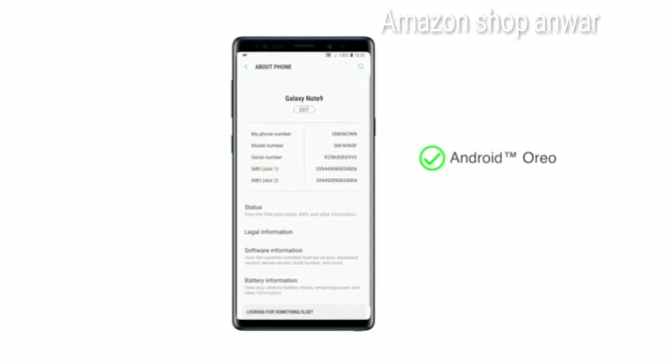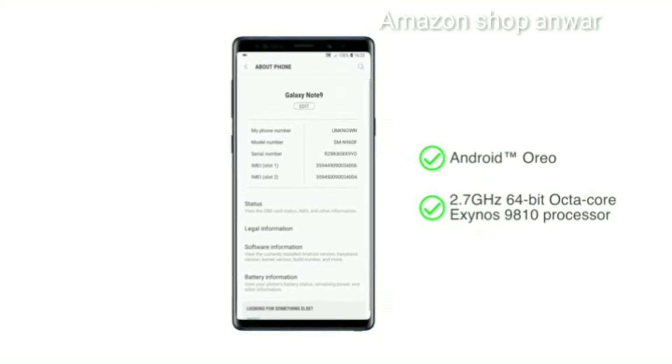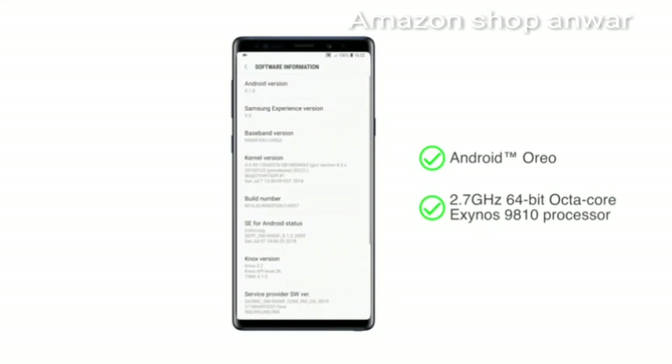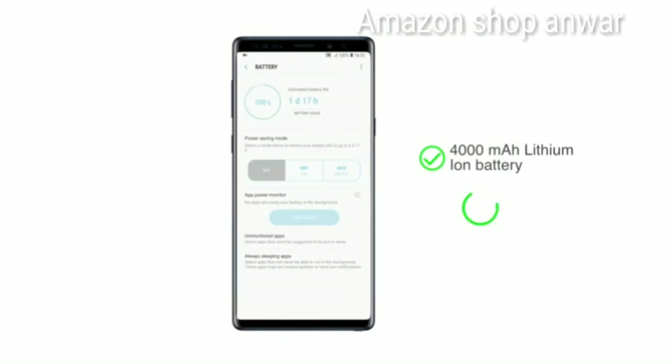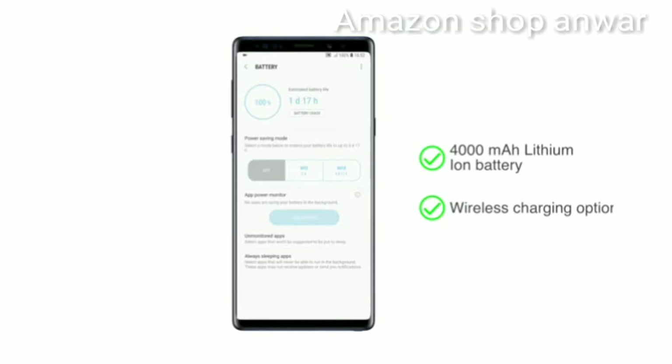The Note 9 comes with Android Oreo along with a 2.7GHz Exynos 9810 octa-core processor, making it suitable for multitasking as well as playing high-end games. A strong 4000mAh lithium-ion battery powers this phone, and it also supports wireless charging.